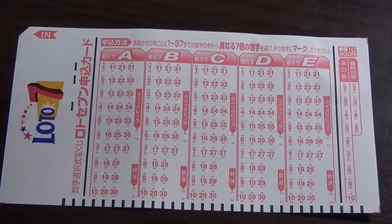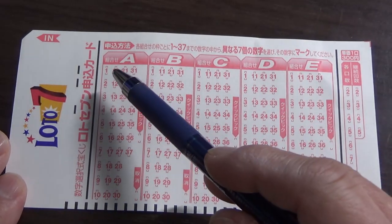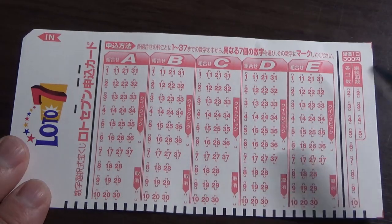For this example I'm using Lotto 7. To play Lotto 7 you need to choose seven numbers out of 37. One ticket costs 300 yen.